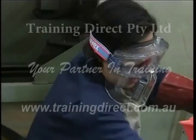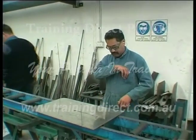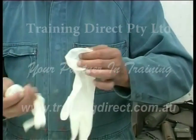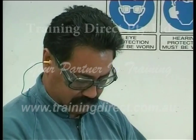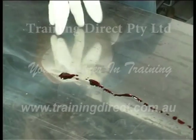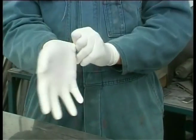Disposable latex gloves and plastic face shields are good examples. If you can, carry a pair of disposable gloves at all times or have a pair close at hand. Put them on when you're dealing with any situation where your hands will be exposed to blood or any bodily fluids, but check first for holes and tears.